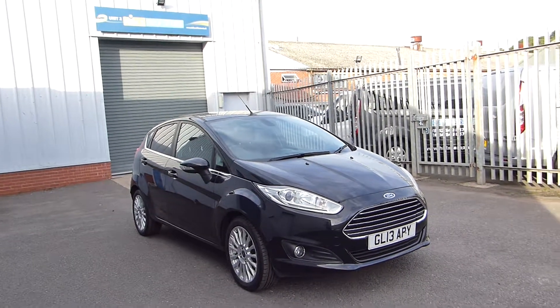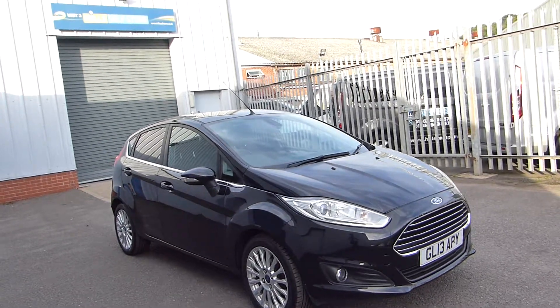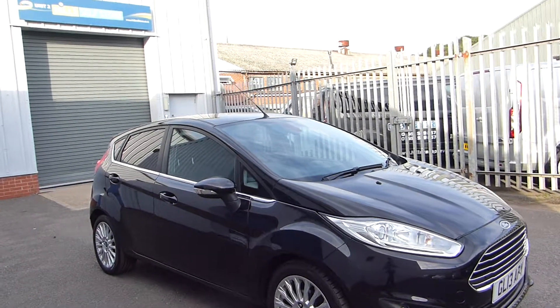Hello and welcome back to Heels Ford. Today we're featuring this 2013 Ford Fiesta Titanium. This is a 1 litre EcoBoost engine and it's done 58,000 miles.